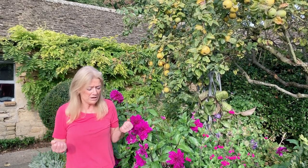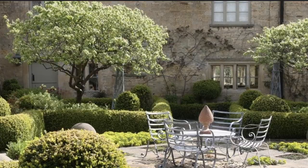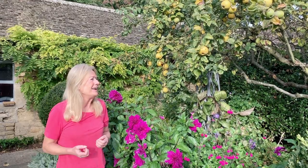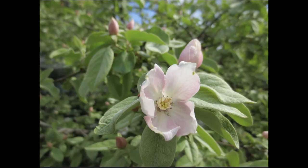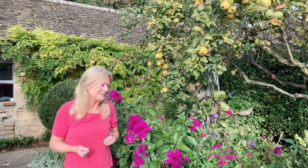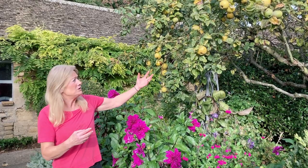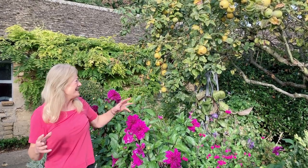First thing in the spring, very early — usually around March — they start to come out, and you have these sort of felted down on the leaves, looking grey. Everyone thinks, oh, spring's coming, the quinces are starting to burst out. Then you get the really pretty blossoms, which are white with a tinge of pink, and they hang around on the trees for a good couple of weeks at least, depending on the weather.